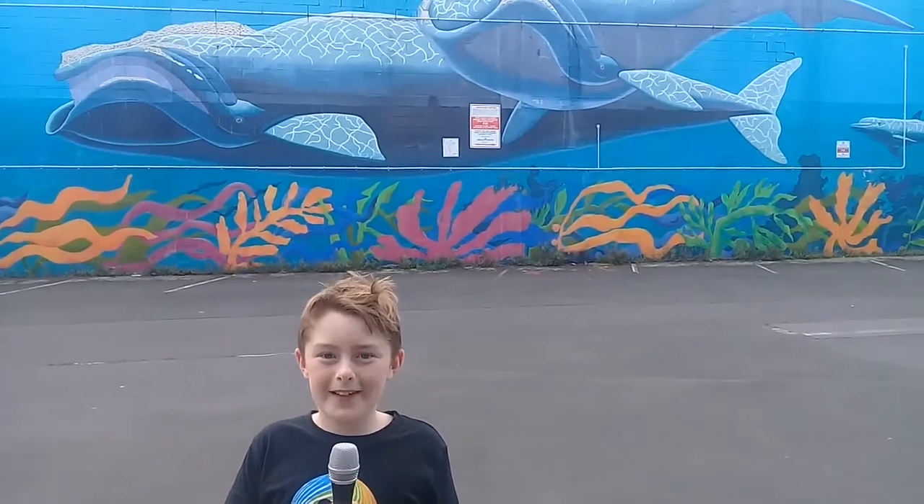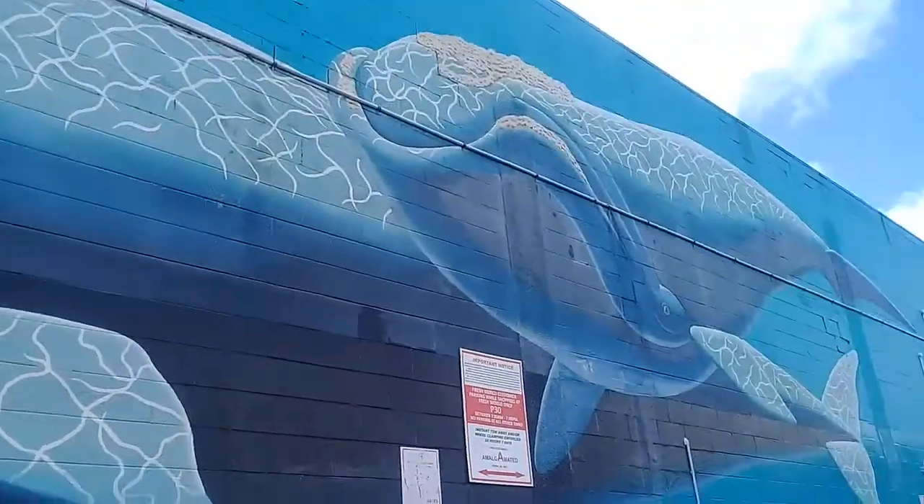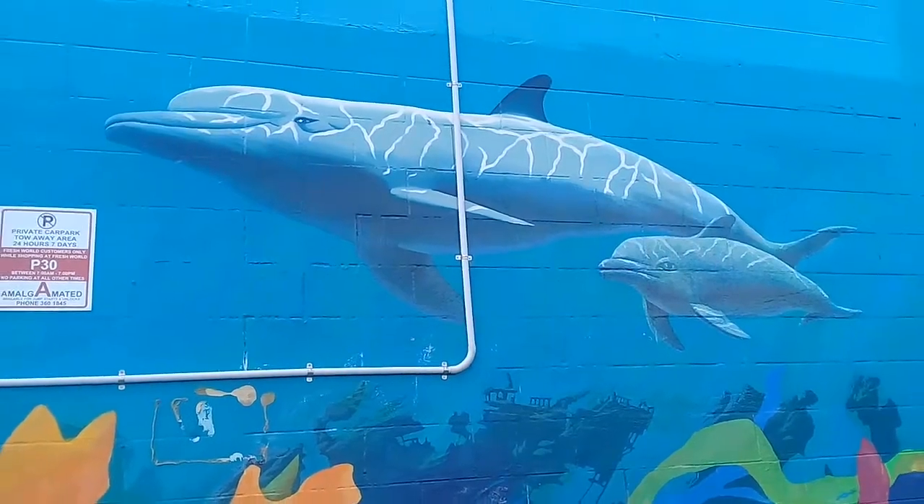This is the largest wall mural I've done so far, as it is situated on a large concrete slab. We can assume that there are two southern right whales and also another pair of bottlenose dolphins.